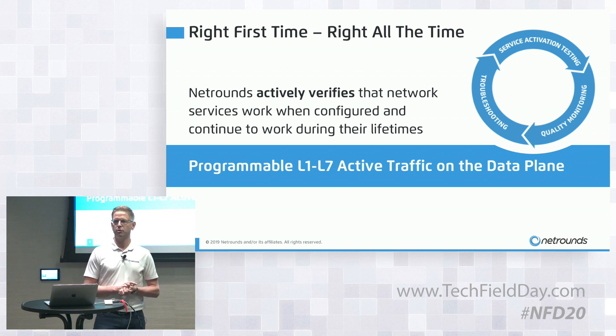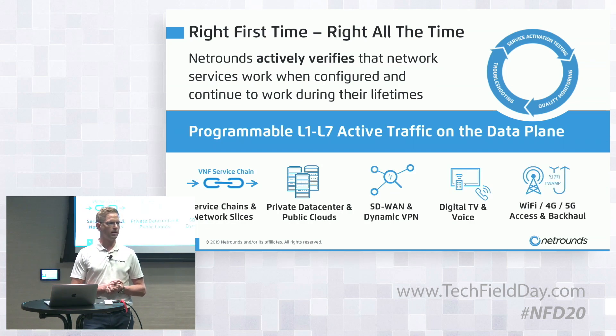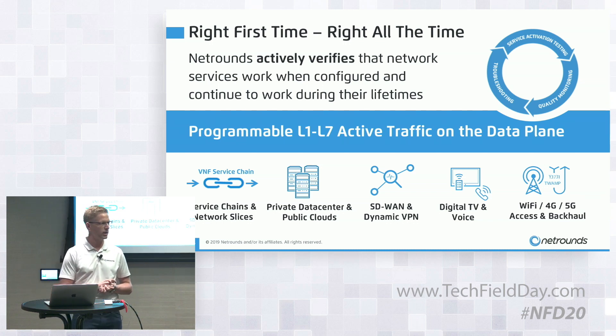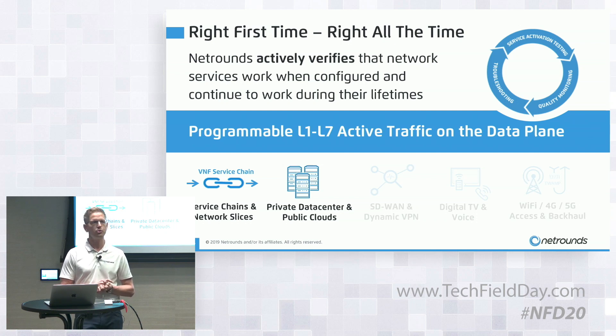NetRounds is a single piece of software covering the full lifecycle — from the service activation testing phase to the real-time quality monitoring phase, as well as advanced troubleshooting. We have customers in all parts of the world using NetRounds for a wide variety of use cases: service chains, multi-cloud environments, business VPNs, digital transport, voice and media transport networks, and both the wireless and mobile backhaul space. Today we'll focus on service chains and multi-cloud environments.